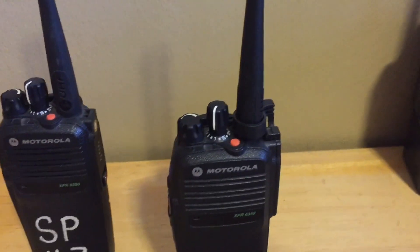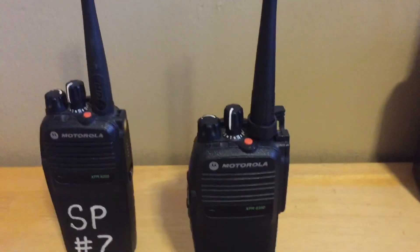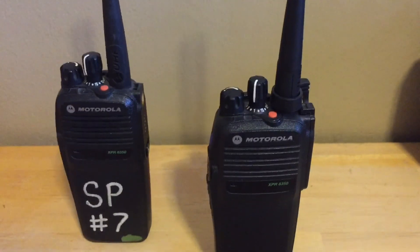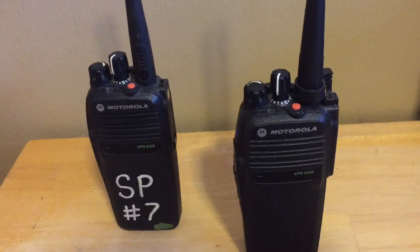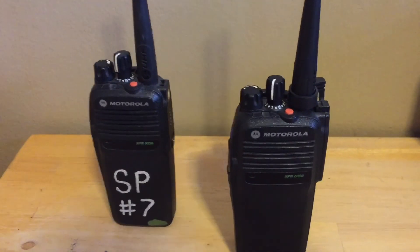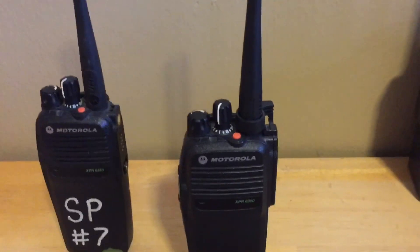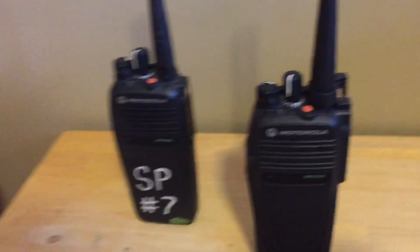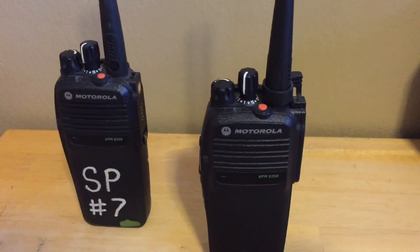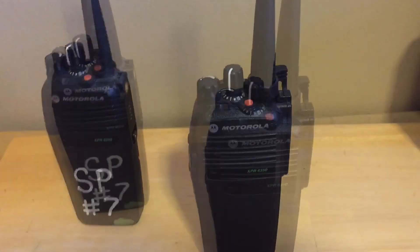They do analog, analog narrowband, digital super narrowband, MDC, and I believe quick call, among other things. One issue you will find is that these radios cannot do wideband analog, but there is a modification to the CPS that will let them program as wideband, which I have done, allowing me to transmit at 25 kilohertz spacing.